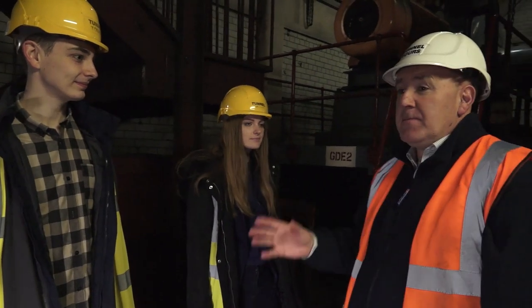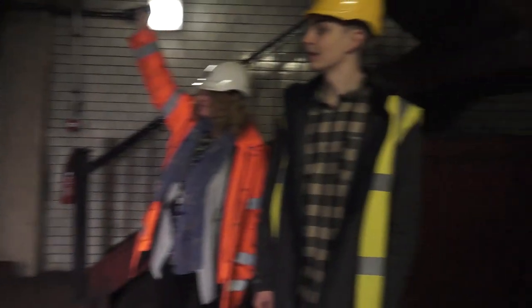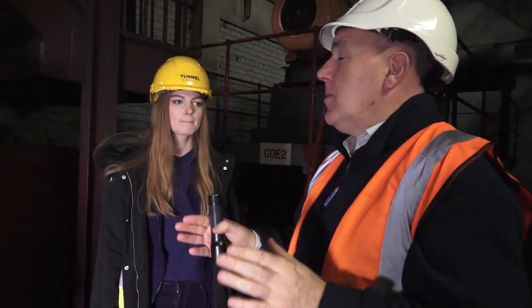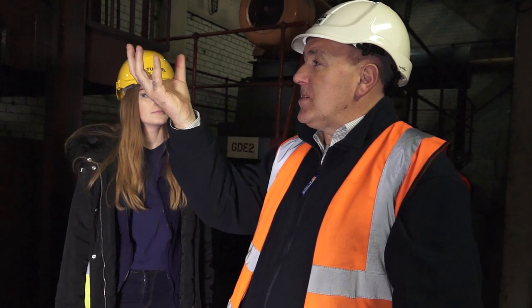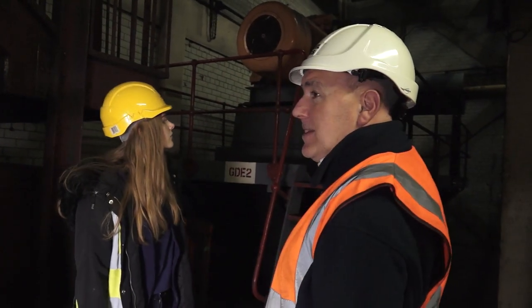We're now in our exhaust fan chamber. The purpose of this room is to get the dirty car fumes out of the tunnel. Behind you in the corner you may be able to hear the noise of the traffic coming up. There's an 80-foot shaft that drops down, snakes over, and attaches itself to the roof of the tunnel. These ventilation stations aren't built directly over the tunnel — they're built to the side. The foul air goes through black rectangular holes in the roof space of the tunnel, coming across a tube, up this 80-foot shaft, and into the fan system behind us.